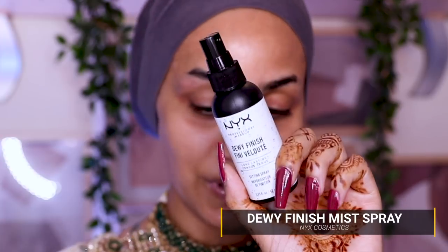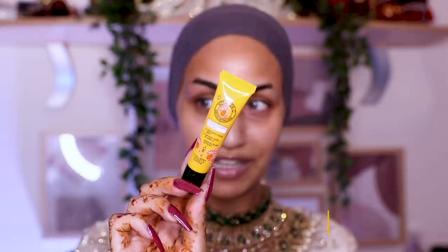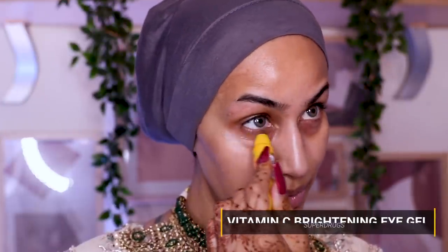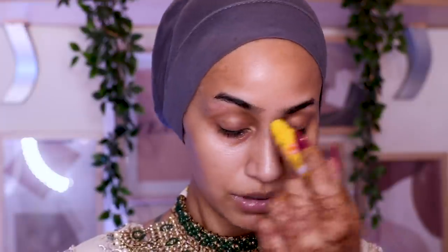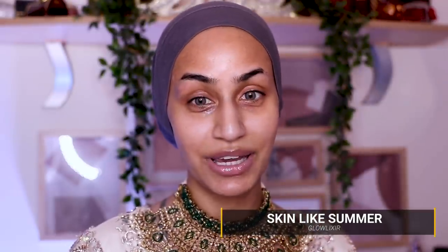To prep the face for my glass skin, I'm going to begin with the NYX Dewy Finish Mist Spray. For my under eyes, I'm going to go in with the Superdrug Vitamin C Brightening Eye Gel. I like that cooling sensation and the rollerball feel, so I'm just going to make sure I put that on my eyelids as well and let that sink into my skin. And then for more glass skin prep, I'm going to go in with the Glow Elixir. The hashtag is Skin Like Summer and right about now, glass skin is feeling like skin like summer.